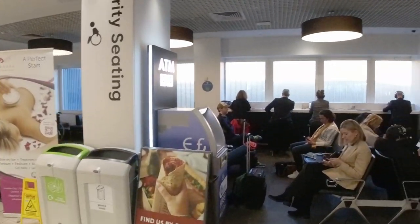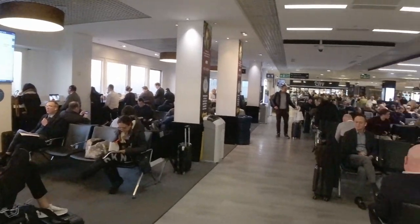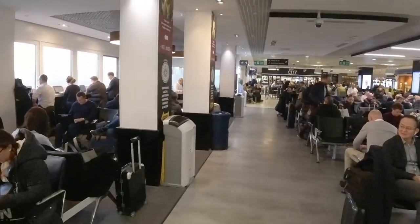It was really busy in the central part of the terminal for my early evening departure, but I was able to find a seat with a little bit of elbow room in a hallway leading to the gates that leads off the central area.